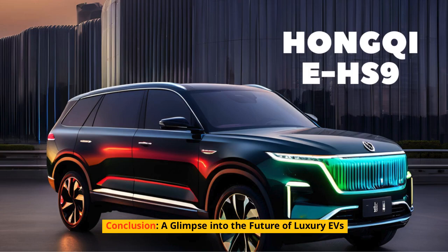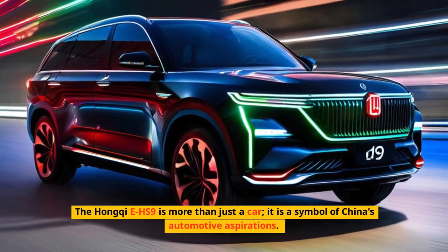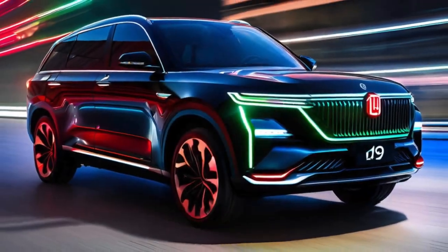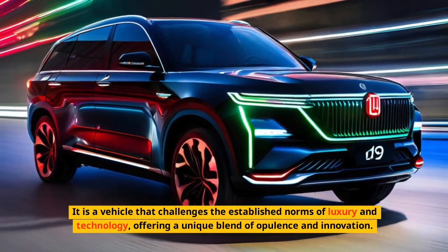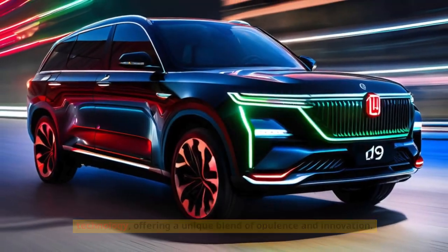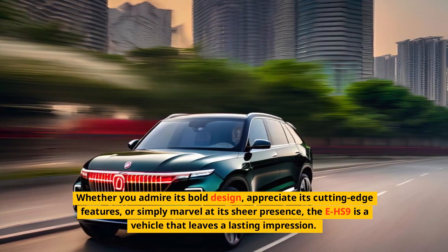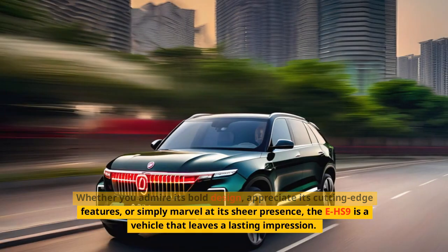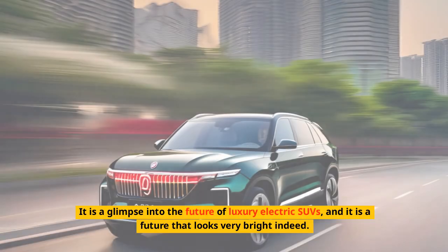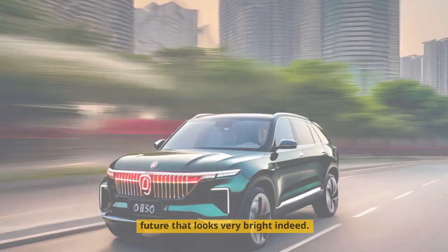Conclusion — a glimpse into the future of luxury EVs. The Hongqi EHS-9 is more than just a car; it is a symbol of China's automotive aspirations. It is a vehicle that challenges the established norms of luxury and technology, offering a unique blend of opulence and innovation. Whether you admire its bold design, appreciate its cutting-edge features, or simply marvel at its sheer presence, the EHS-9 is a vehicle that leaves a lasting impression. It is a glimpse into the future of luxury electric SUVs, and it is a future that looks very bright indeed.